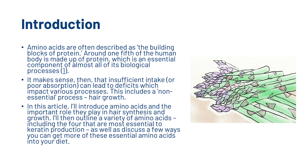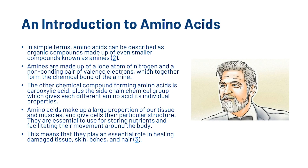In this video, I'll introduce amino acids and the important role they play in hair synthesis and growth. In its simplest terms, amino acids can be described as organic compounds made up of even smaller compounds known as amines. Amines are made up of a lone atom of nitrogen and a non-binding pair of valence electrons, which together form the chemical bond of the amine. The other chemical compound forming amino acids is carboxylic acid, plus the side-chain chemical group which gives each different amino acid its individual properties.